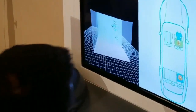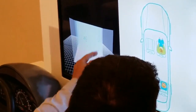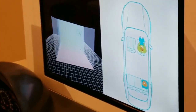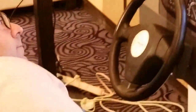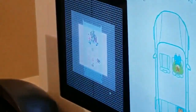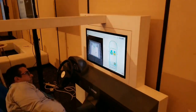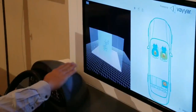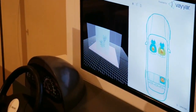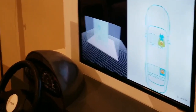If I lean forward, you can see that I'm leaning forward. And even more interestingly, if I lean to the side, you can see that I'm moving to the side. You can see that I'm sitting straight over seat number two.